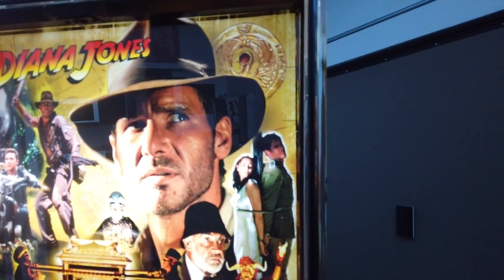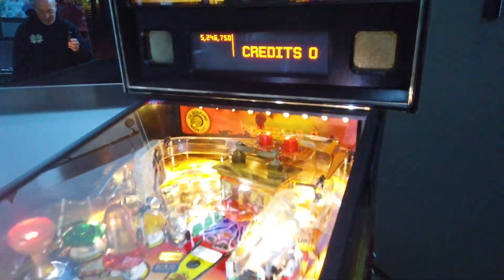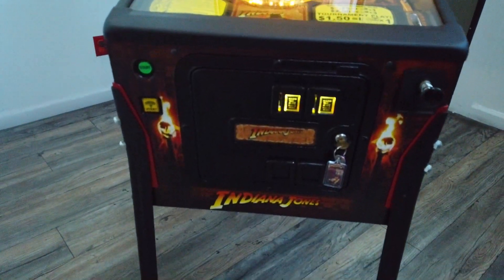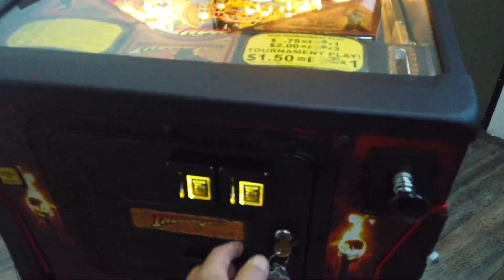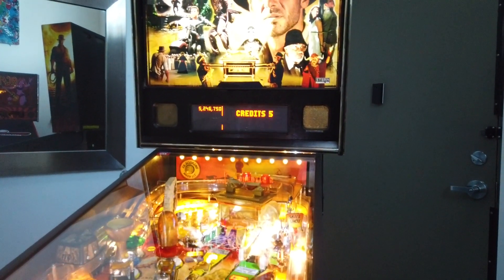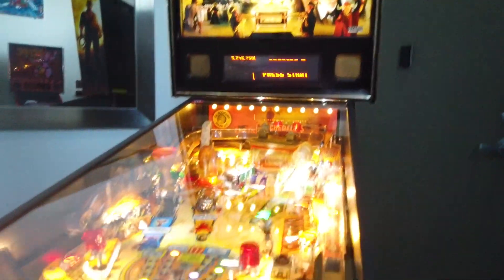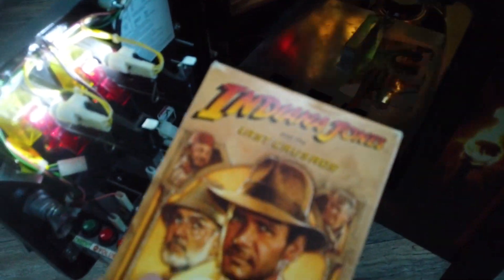I wonder how many they really made — like 100 or 200 or something? Let's fire a game so you can get a little idea. I can only play with one hand though. No credits — the coin door. Put seven games on it real quick. Look how beautiful that is. Oh, by the way, it comes with the VHS copy of The Last Crusade. Mint, original copy.